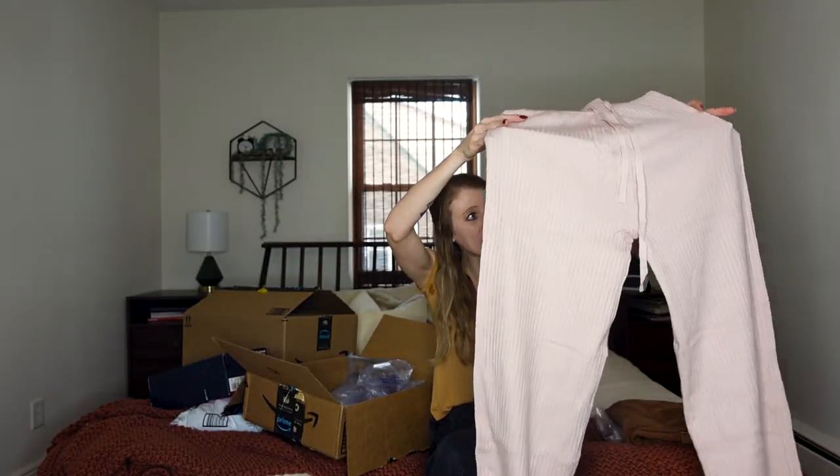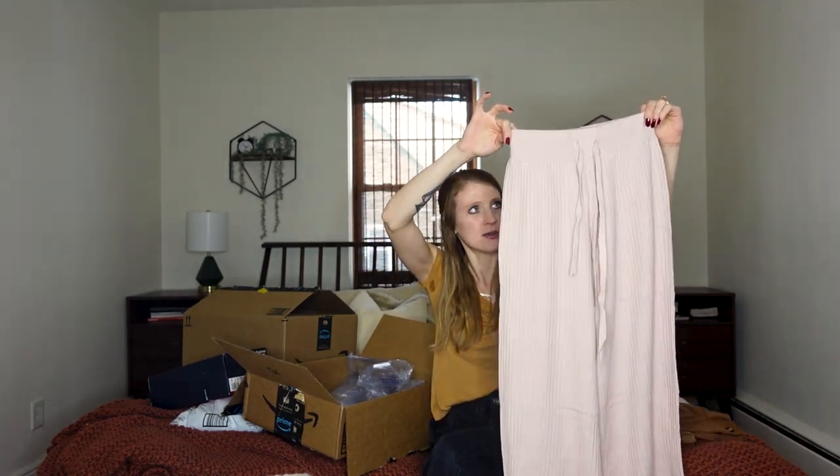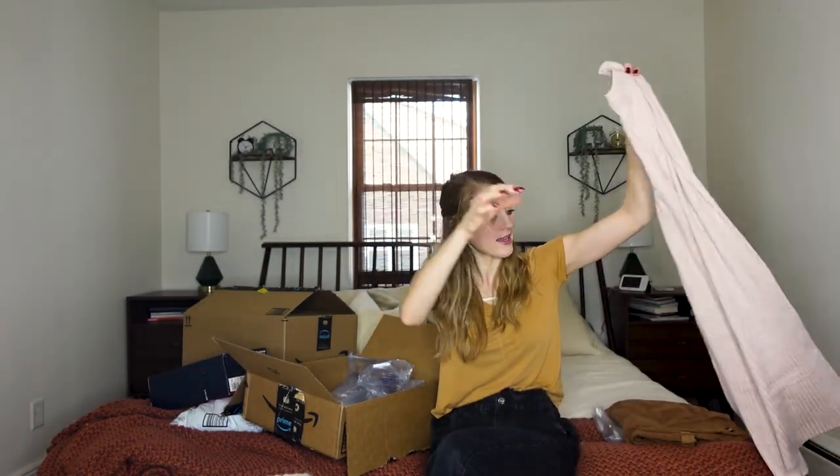These look so cozy and comfy, so part of me hopes that I really like them. They look like they are supposed to go up around the small of your waist, so they're a little bit high-waisted, and then obviously the wide leg.